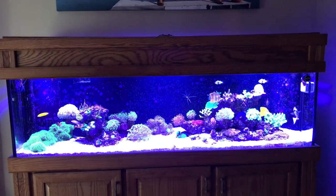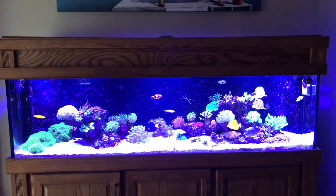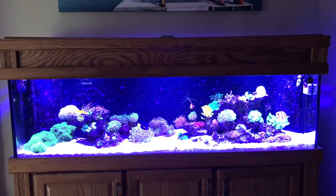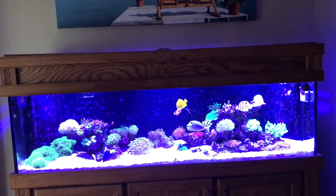Let's get started here with the 125 gallon. There are lots of new additions to both tanks, but especially this one. I'll take you up close and we'll kind of go through everything and go from there.